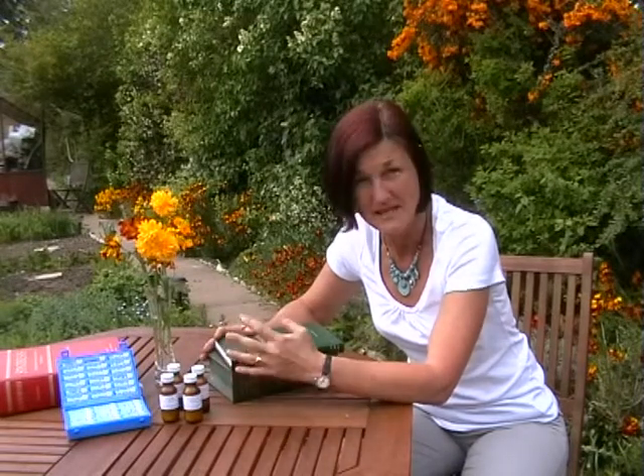Homeopathic remedies, because they're so dilute, are very non-toxic. This makes them especially suitable for pregnancy and to treat the complaints of pregnancy. It also makes them especially suitable for the treatment of babies and children, and people that are already taking other medication can also take homeopathic remedies alongside their medication.